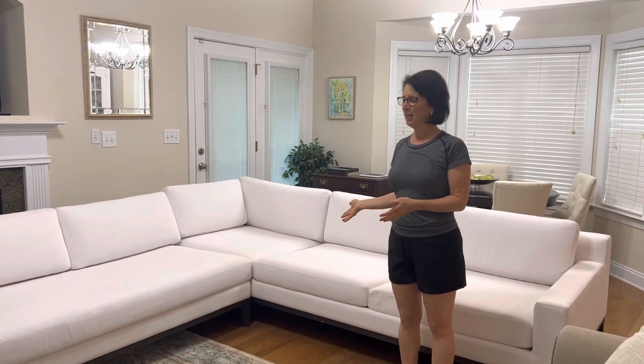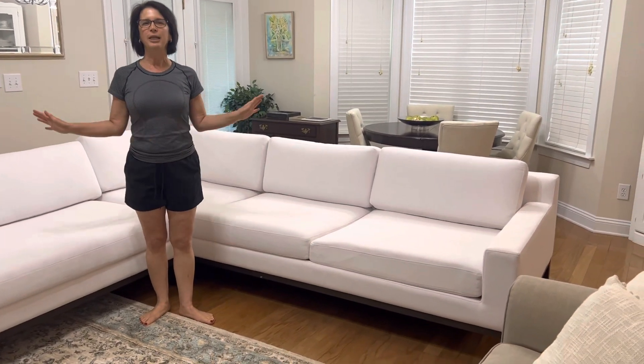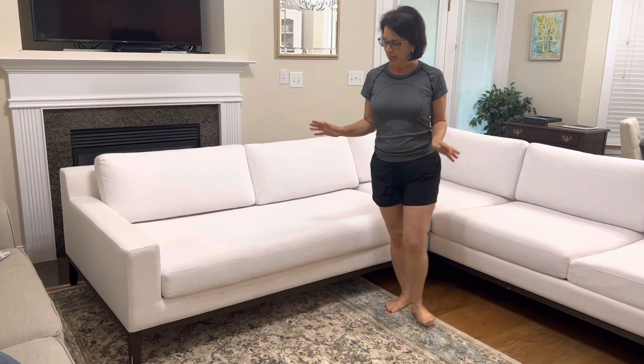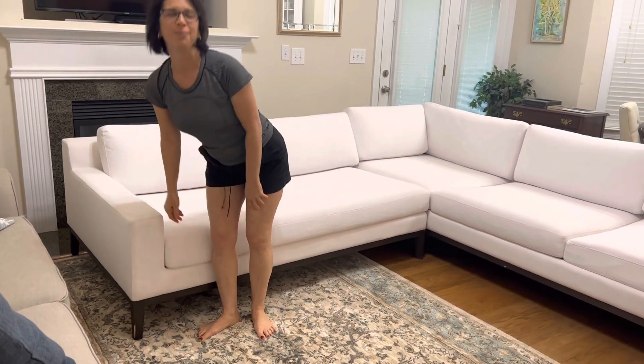This here is a Restoration Hardware sectional. I found this in a local thrift store for only three hundred dollars. The white part was dirty and I had no idea how it was going to look, and there was a little piece in the wood that was a problem. But I decided to take a chance.